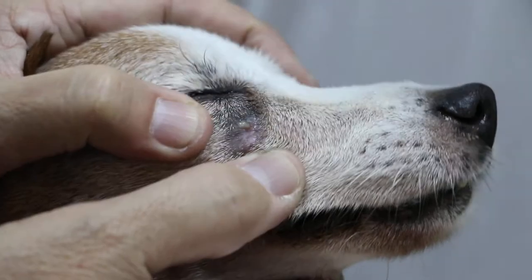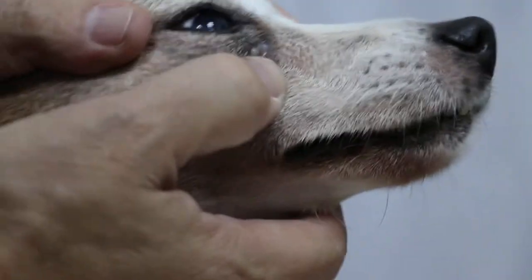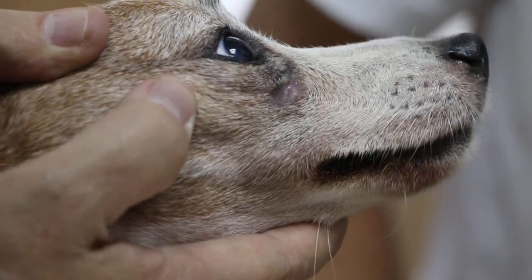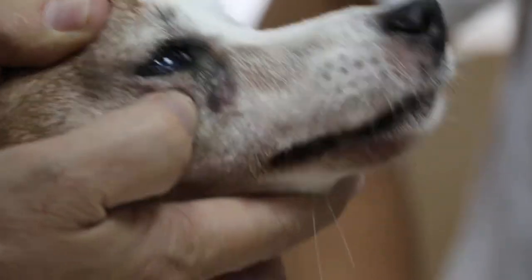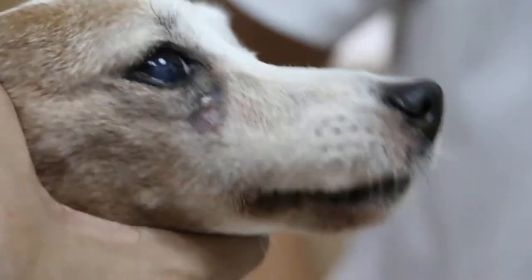There is a hole below the right eye and it has been present for 2 weeks. And how did it happen? Was there swelling first? There was swelling. And you saw another vet? Yeah. What did the vet see? Probably the teeth inside. Yeah, correct. This vet knows correctly.